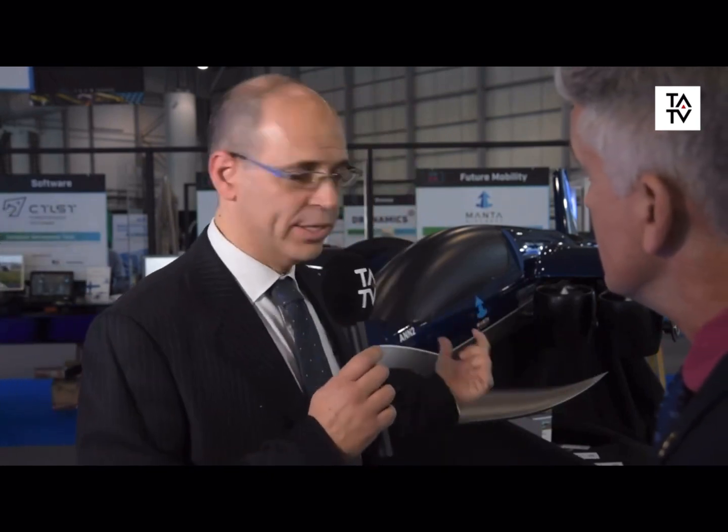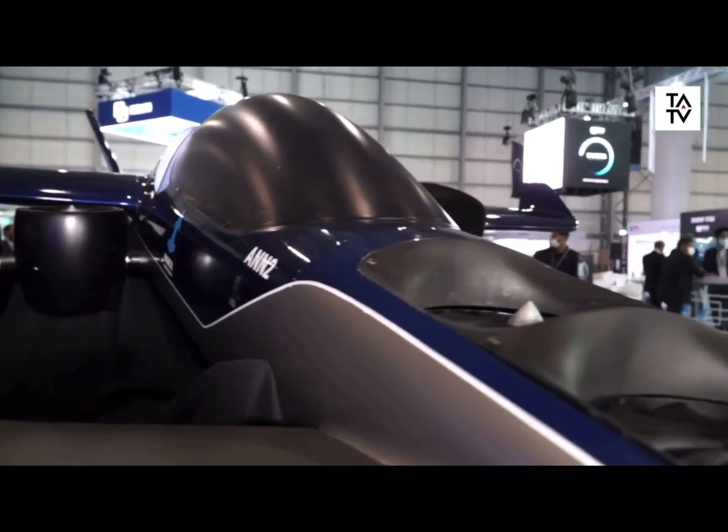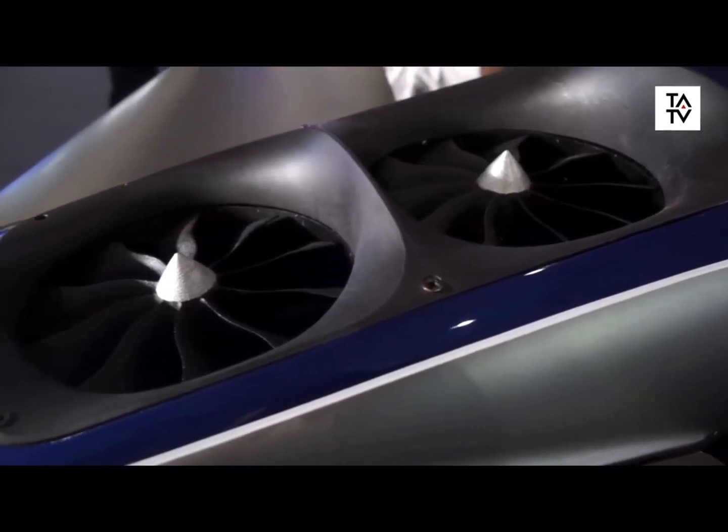Lucas, tell us about the status of the program itself. Well, we flew the one-third scale model last December — it's exactly like this one — and we used it for the development of the flight computer. Now we are completing the design of the one-to-one scale real aircraft, and it will be flying at the end of next year. We'll have two prototypes at the end of next year. After this phase, we will look at certification and industrialization. Certification will take at least two years realistically, and then we can offer this to whoever wants to fly it.